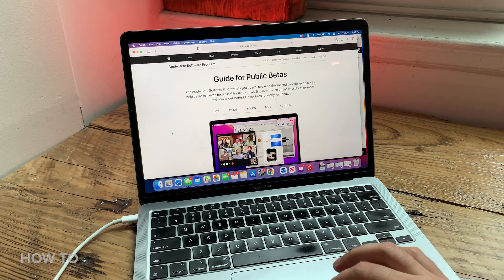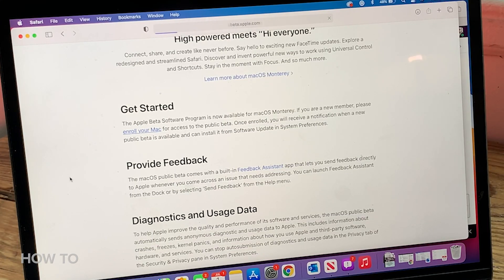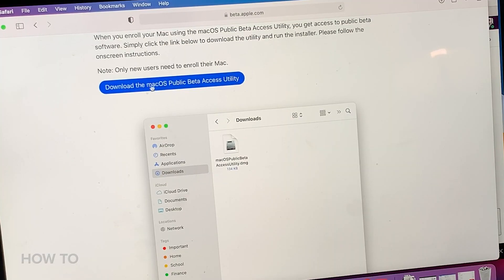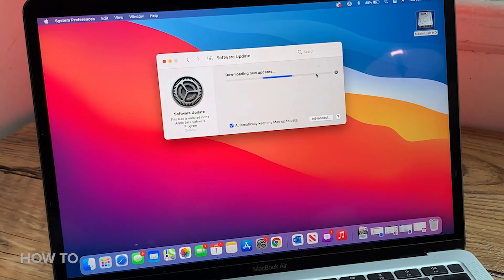Once you're there, it's going to say if you want to participate, you can either sign in or sign up for the beta program. You basically just sign in with your Apple ID. If you've already done this before, great — you move along from there. If you're enrolling for the first time, it happens instantaneously, there's really no delay. Once your specific Mac is enrolled, Apple will let you download the public access beta utility.